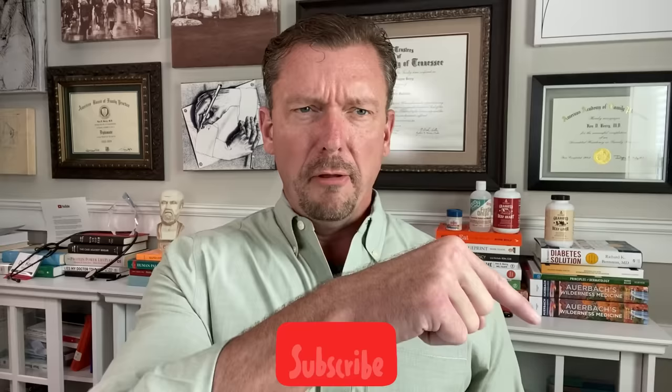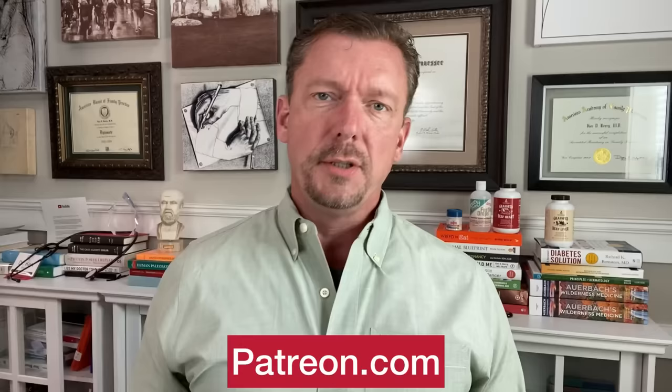If you haven't already done so, please take one second and click that subscribe button, and there's a little bell button right beside it — click that too so that every time I post a new video, you'll be one of the very first people to know. If you really appreciate my mission of reversing obesity, diabetes, fatty liver, and other chronic diseases by eating a proper human diet, then please consider signing up to my Patreon. There's a link in the show notes — it's a super quick sign-up, and you can throw a buck or two my way so I have more time and resources to make videos just like this.